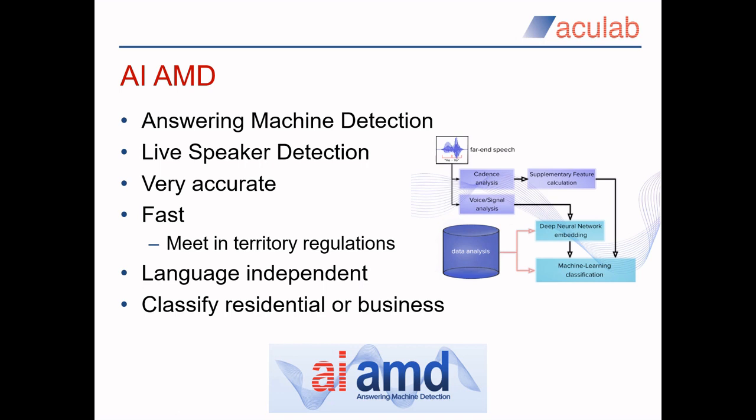Acculab's AI AMD, or live speaker detection, builds on our original cadence-based AMD by leveraging our AI technology to further enhance its accuracy. By analysing how people record their voicemail greetings — in a similar way to how our Voice Entry product picks up on voice traits — and how live users answer a call, our AI has reached the point where it can not only detect the presence of a live speaker or voicemail, it can also reliably classify whether a call has been answered by a residential or business user. This facility ensures your agents are fed live people rather than voicemail systems, improving efficiency through improved agent utilisation. The ability to classify residential or business users also helps check whether your call list contains accurate information and aids in routing calls to the most appropriate agent.